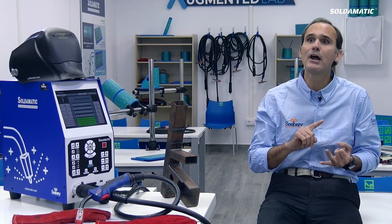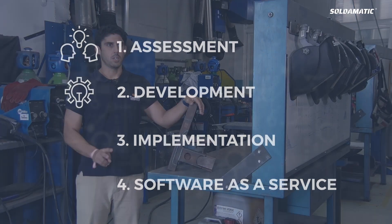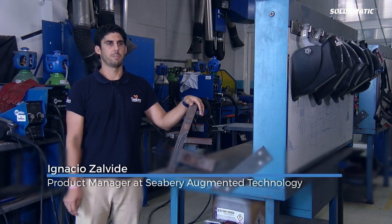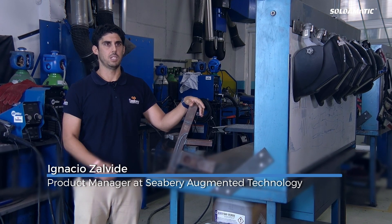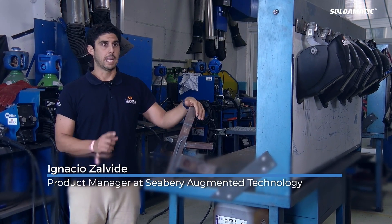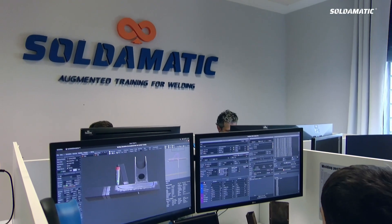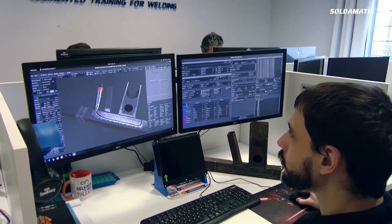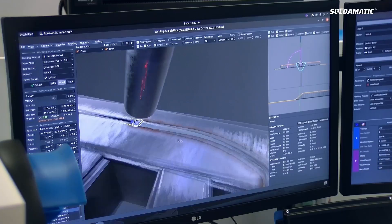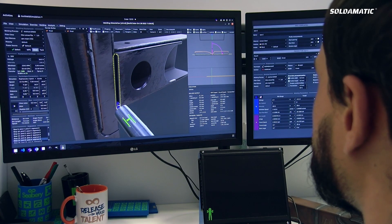Phase two is the development. In this phase, our professional welding expert will calibrate your real welding coupon, analyzing the welding beads, WPS's, macro graph, etc. Then our industrial services team will transform the real welding exercise into a mental reality simulation according to the specific welding needs.